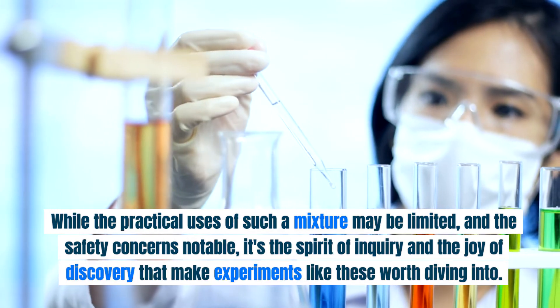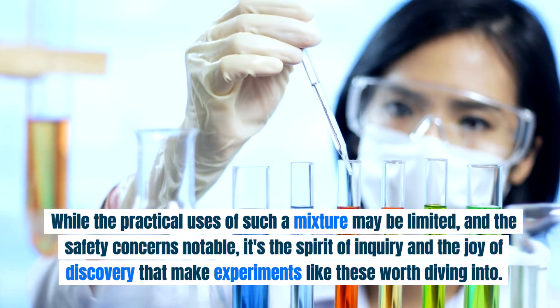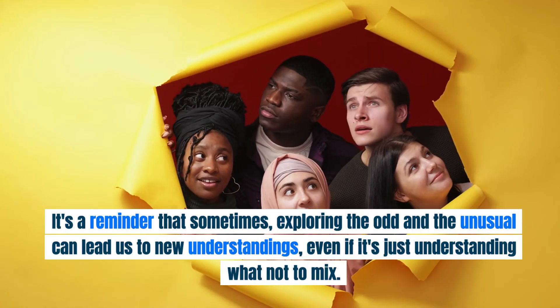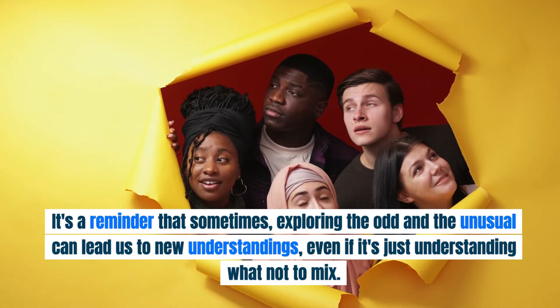While the practical uses of such a mixture may be limited and the safety concerns notable, it's the spirit of inquiry and the joy of discovery that make experiments like these worth diving into. It's a reminder that sometimes, exploring the odd and the unusual can lead us to new understandings — even if it's just understanding what not to mix.